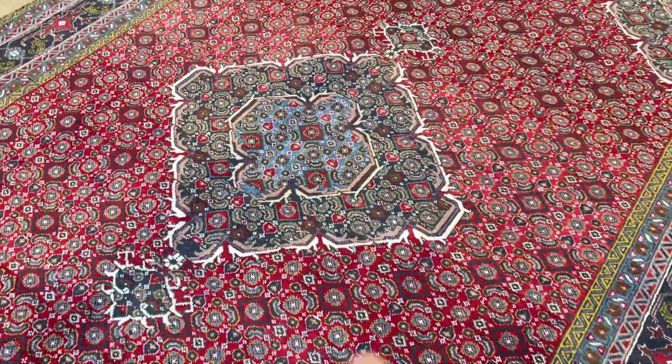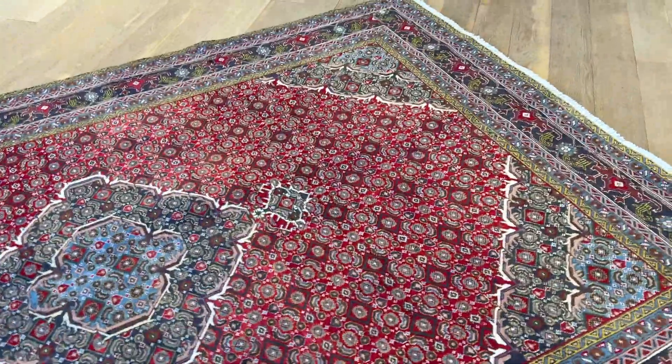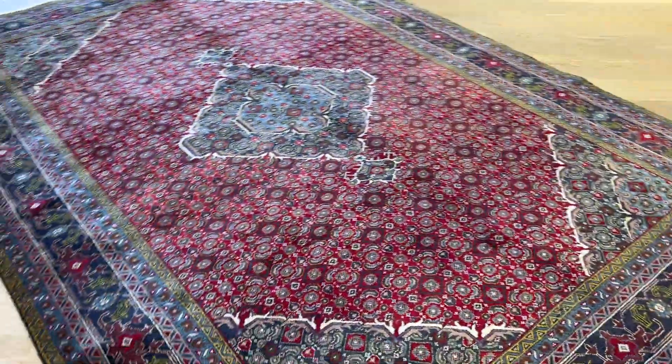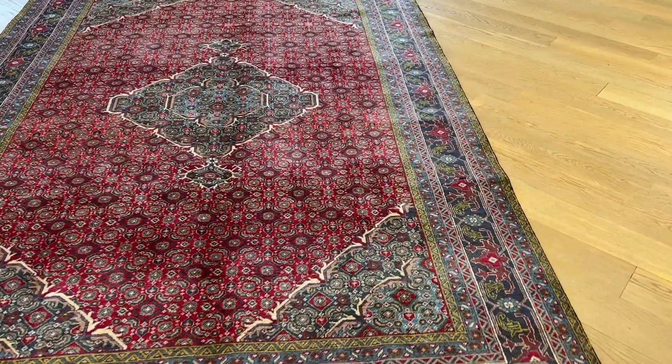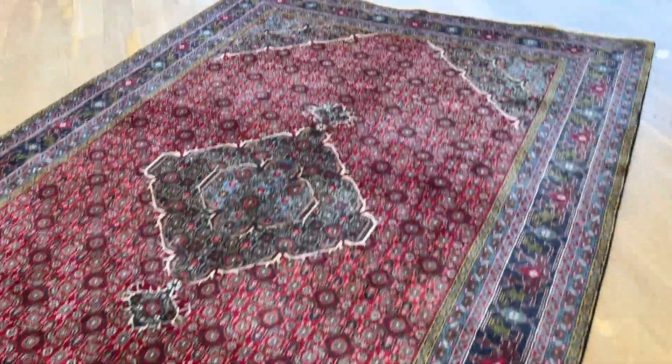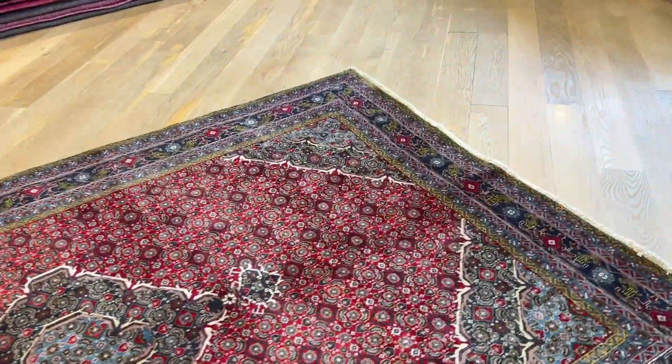Beautiful medallion with the grays and blue color combination. The carpet takes a darker tone from here. Very nice how it's got this beige around the medallion as well, just to highlight the design and look of the carpet.